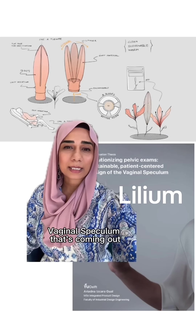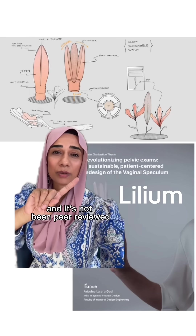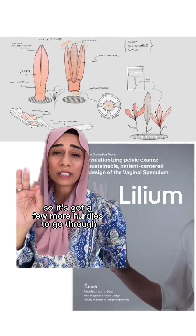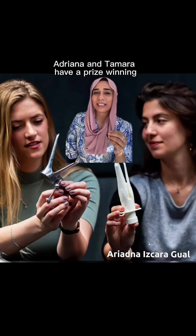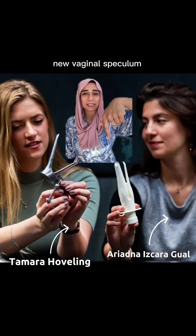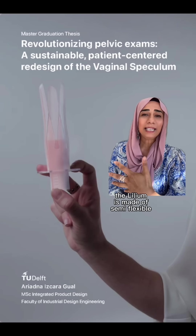I've had many of you ask my opinion about the Lilium vaginal speculum that's coming out. Firstly, it's only at design stages at the moment and it hasn't been peer reviewed. However, it's got a really promising start, so it's got a few more hurdles to go through before you see it in your NHS clinics. But these two incredible women from the Netherlands, Adriana and Tamara, have a prize-winning new vaginal speculum that could be coming your way soon.